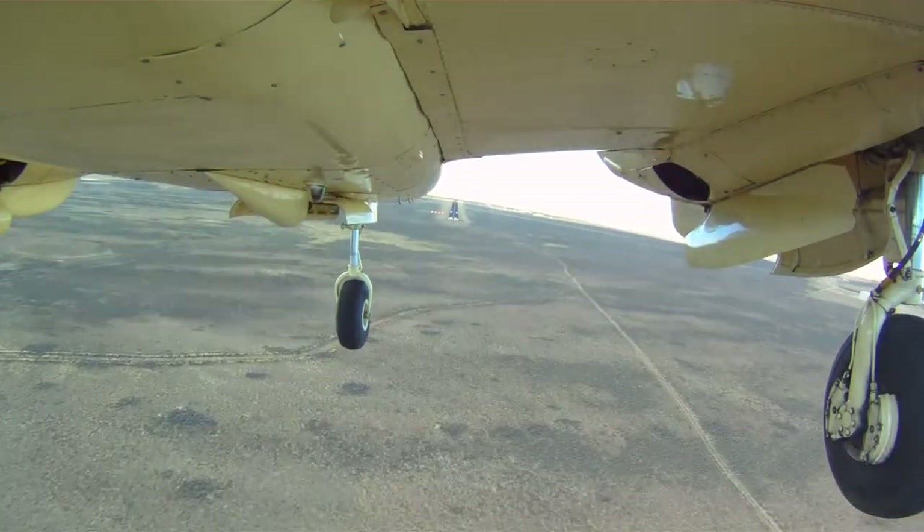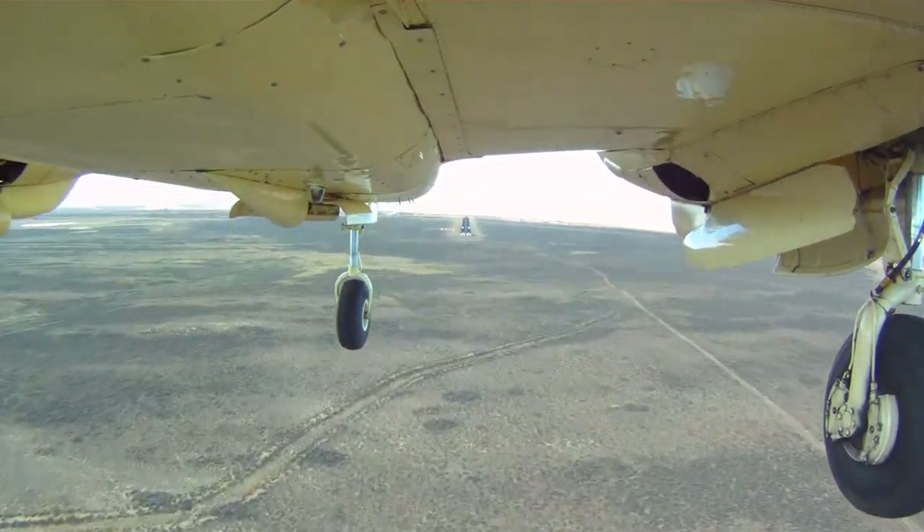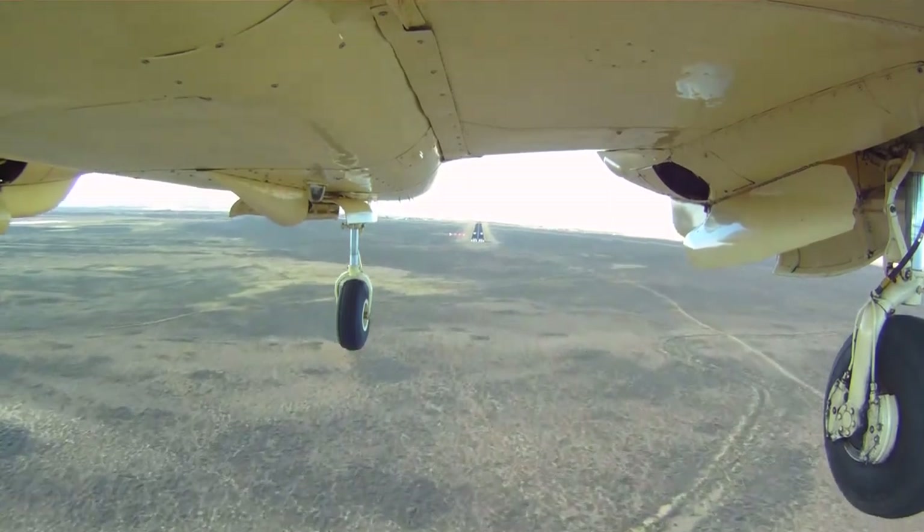At this point, you can see the runway environment coming into view. This is the final leg of the approach.